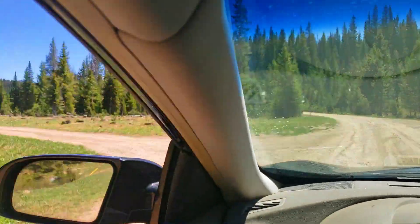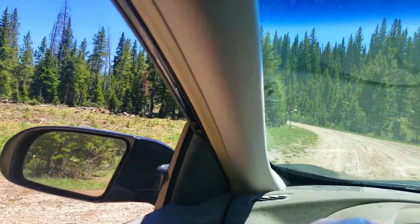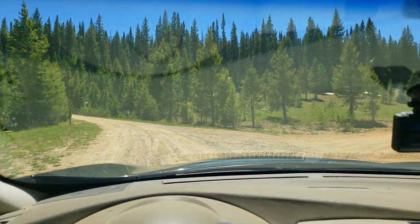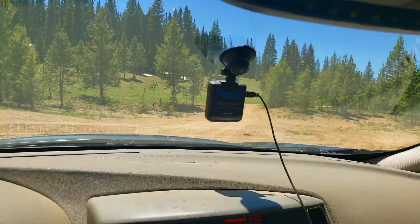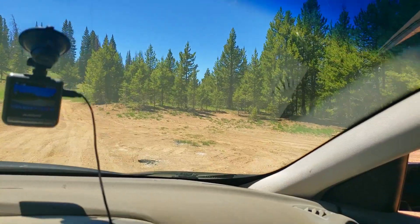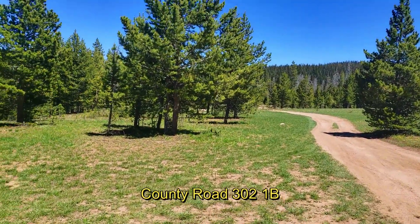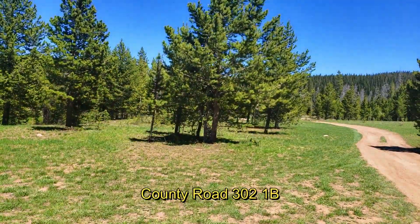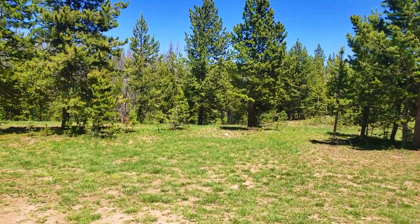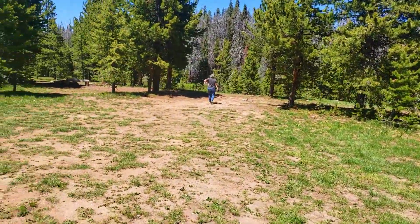Looks like here are some spots, but somebody's in that spot over there. I don't think there's anybody in this spot over here. Okay, so here's the road we just turned on, and there's a spot right over the other side of these trees — we found this spot here just up the road. That's a good spot.